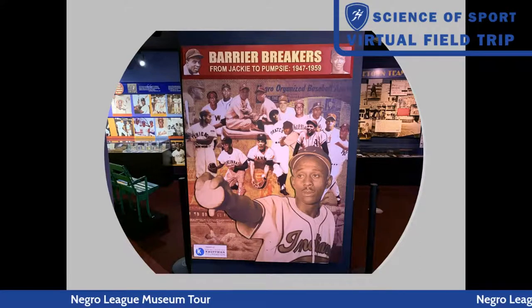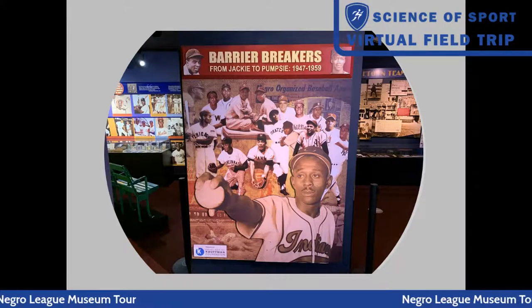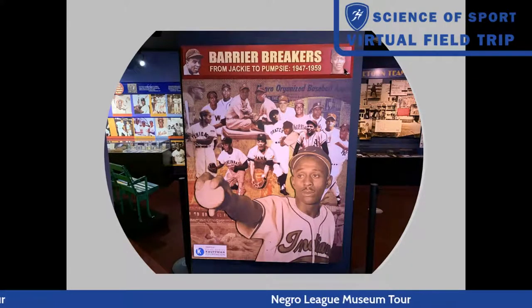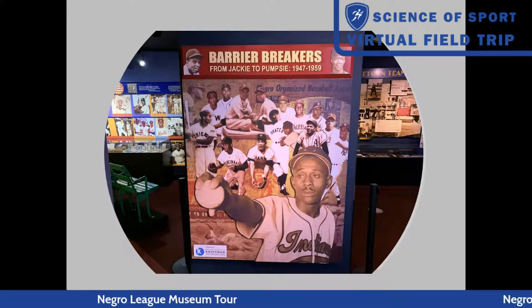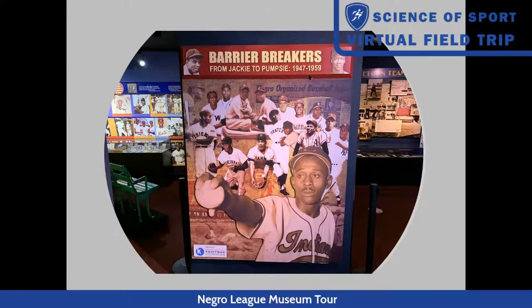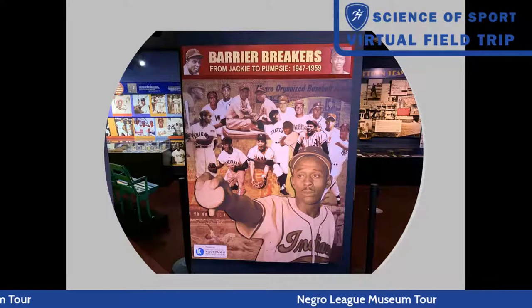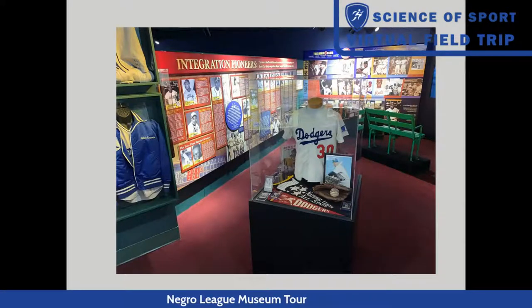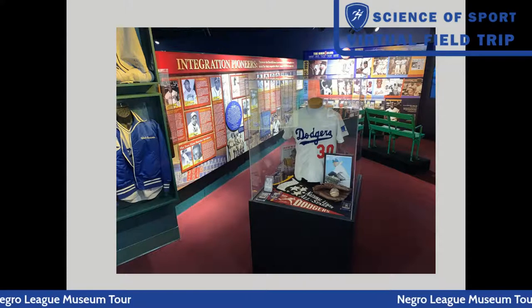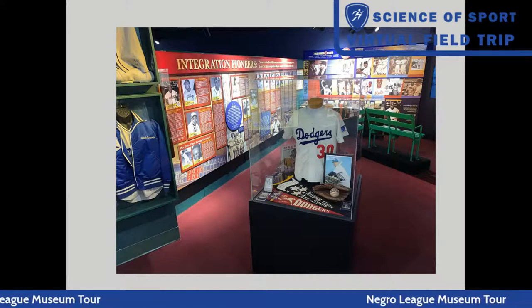We have a new section in the museum called the Barrier Breakers - from Jackie to Pumpsy, 1947 to 1959. Who is Pumpsy? That's Elijah Pumpsy Green from Oakland, California - he was the first African American to play for the Boston Red Sox, which were the last team to have a Black or Latino player. It takes from 1947 to 1959 before every team gets at least one Black or Latino player on their roster. We have photos and artifacts related to those first players in this section. When you come to the museum, you can find out who the first player was for all the Major League teams of that time - there were about 16 to 18 teams then, compared to 30 now.